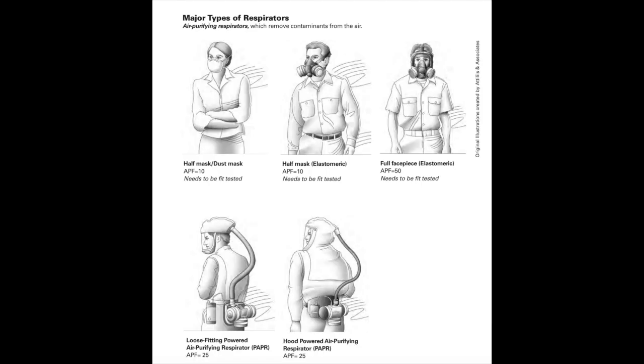These are a series of drawings which show examples of different respirators. The top line are basically air purifying respirators of different types — the half mask versus the full mask versus just the N95 mask. The bottom two drawings demonstrate what is called a PAPR, or powered air purifying respirator. The drawing on the left is a loose-fitting PAPR, and the one on the right is a hooded PAPR.